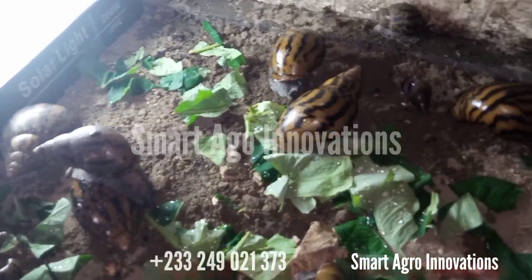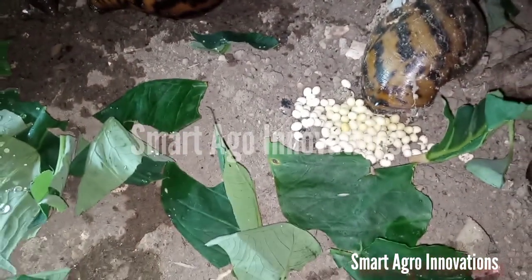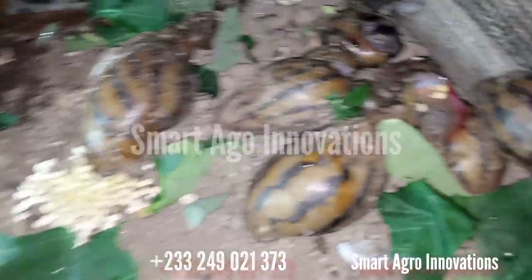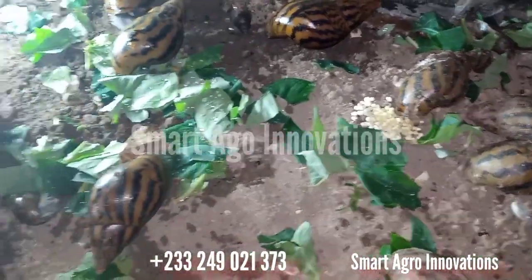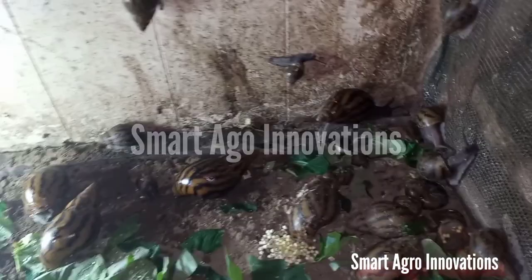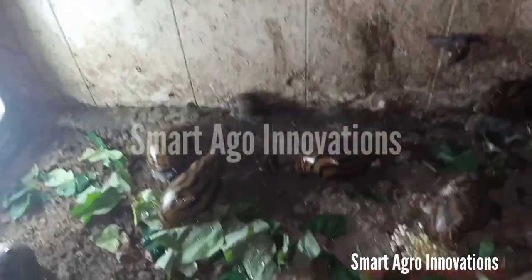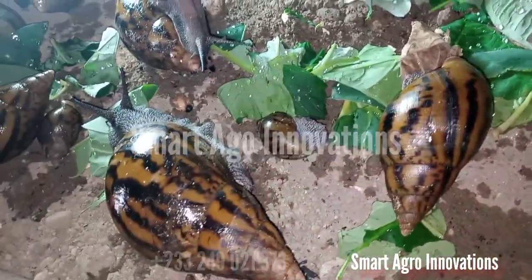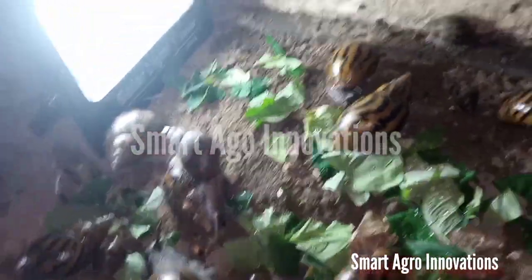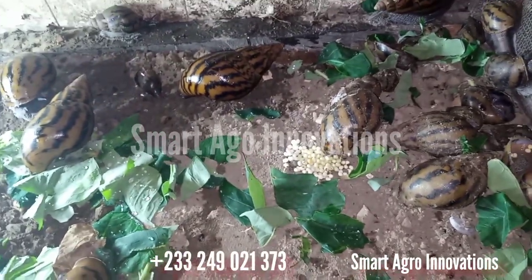Let us see whether what literature says is true. We try to experiment to see — this is an egg-laying snail. You can see it has laid quite some numbers, and this one has also laid. We are going to count and know the total number of eggs a snail can lay to confirm what literature says. This is Smart Agro Innovation. Welcome to our snail farm — this is a semi-intensive system where they have all the necessary feed in the right proportion. Let's count — this is an egg-laying snail.